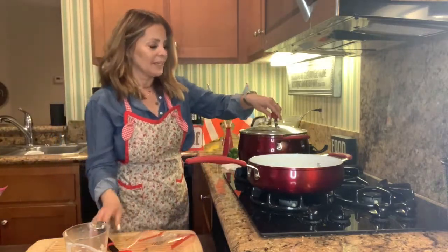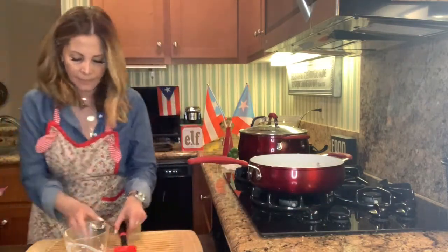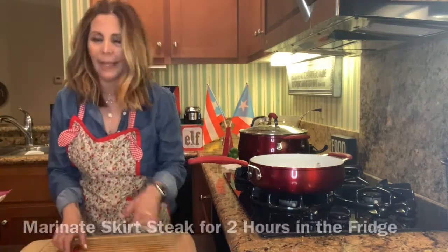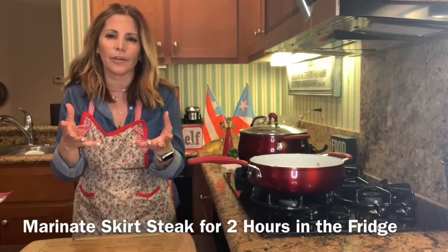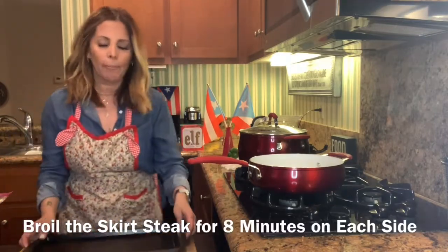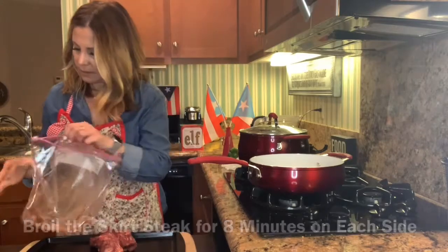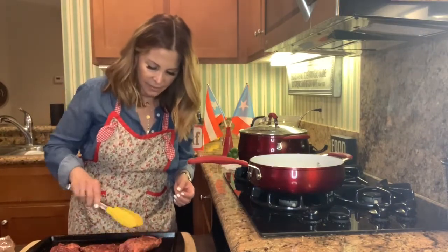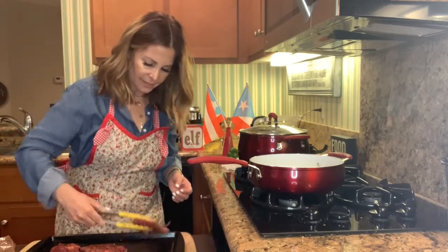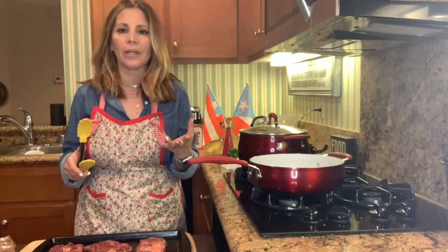I'm going to put the lid on and lower it down to about a three. While that's cooking, I marinated some skirt steak in lemon, seasonings, different juices, a little bit of vinegar — everybody marinates their meat differently. So I'm going to broil it for about 18 minutes. It's been in the refrigerator for most of today. I'm just going to put this flat — there are three pieces because there's three of us. So I'm going to throw this in the oven.